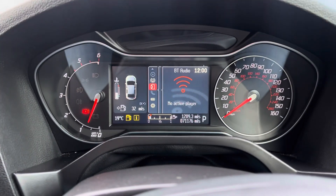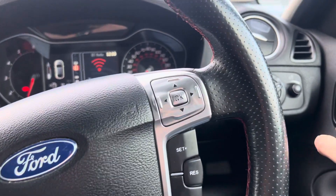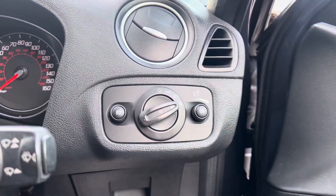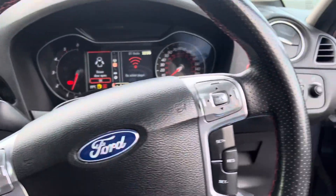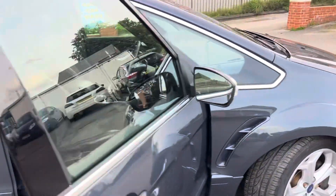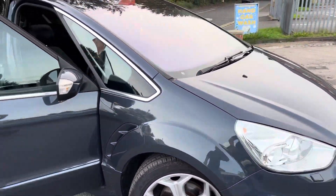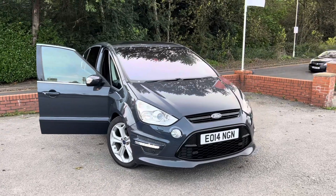That mileage again: 71,176 miles, and the automatic headlights as you can see just there. Lovely spec car, plenty of service history - very important that the cam belt's been done and that the gearbox has been serviced as well. If you do have any questions about part exchange, finance, or warranties, please do just give us a call. Thank you very much for watching.